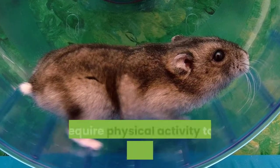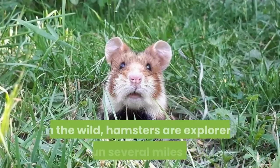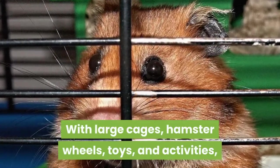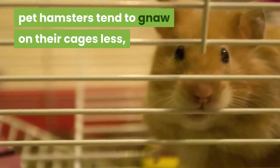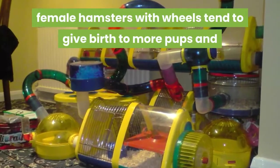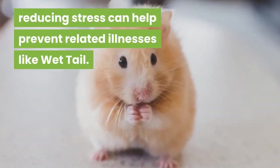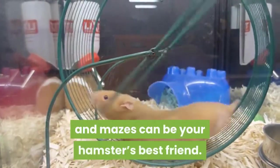Hamsters can make great small pets, but they get bored and require physical activity to stay healthy and stress-free. In the wild, hamsters are explorers that run several miles a day. With large cages, hamster wheels, toys, and activities, pet hamsters tend to gnaw on their cages less. Female hamsters with wheels tend to give birth to more pups, and reducing stress can help prevent related illnesses like wet tail. So as pets, things like hamster wheels and mazes can be your hamster's best friend.